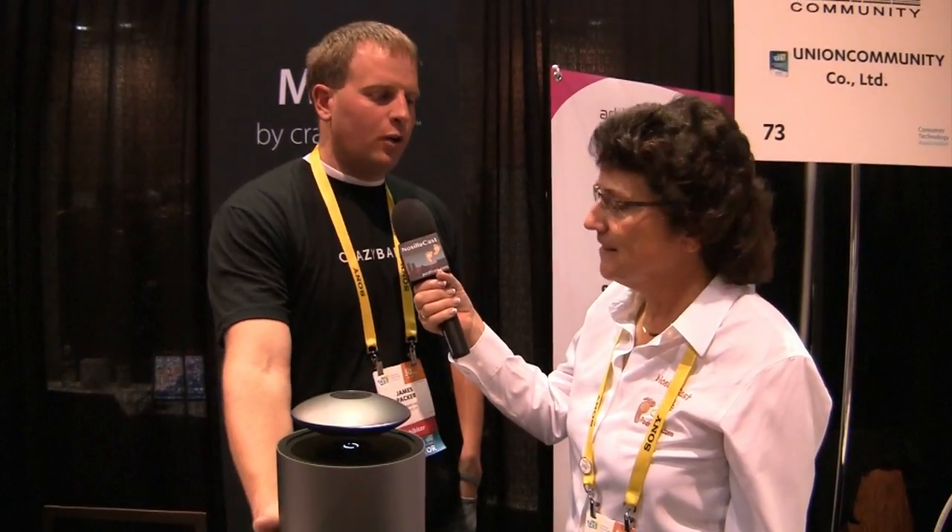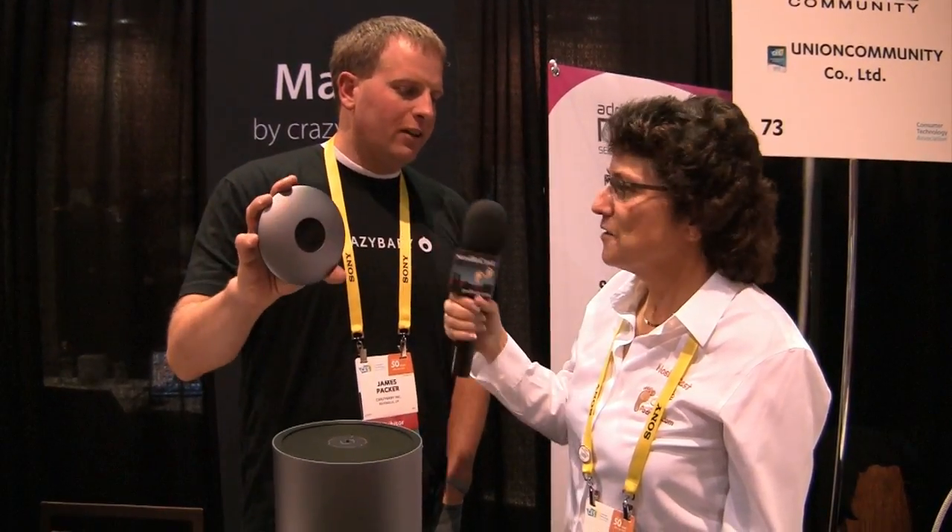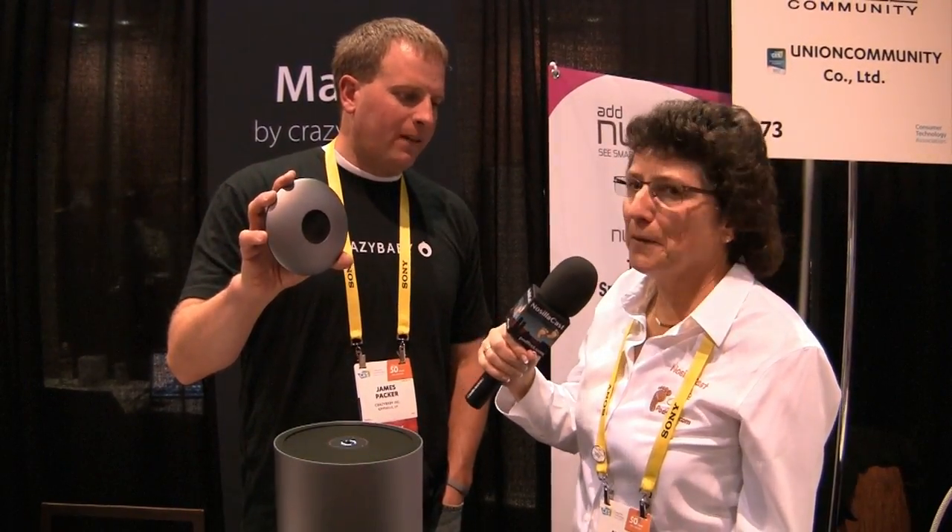We have a tweeter in the top and a subwoofer in the base, both completely independent. This one's portable — take it wherever you want to go. He just pulled the spaceship off the dock. It's magnetic, it'll stick to your fridge. It's waterproof, all kinds of goodies there.